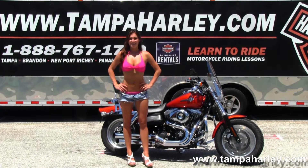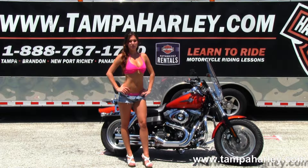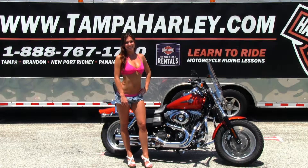We ship used bikes anywhere in the world. For more information on this bike, click the link below. To view the rest of our incredible inventory, visit us at TampaHarley.com. We're always open 24-7, and remember to have one awesome, super, kick-ass Harley day.